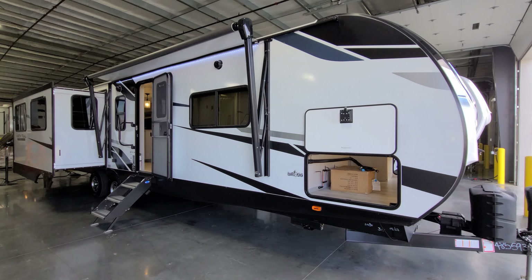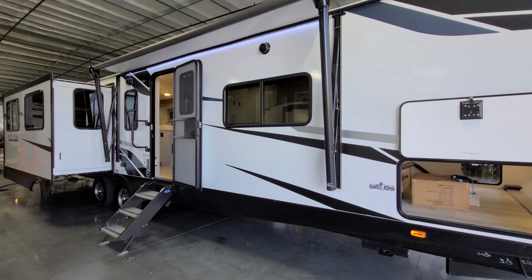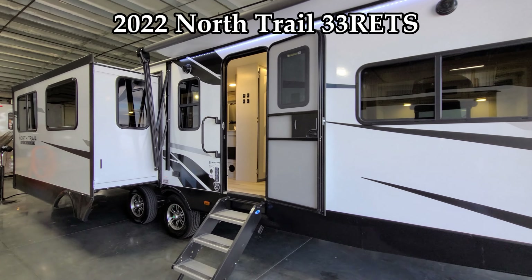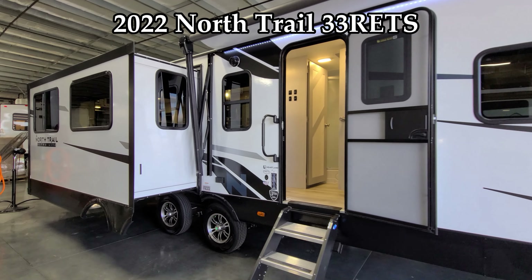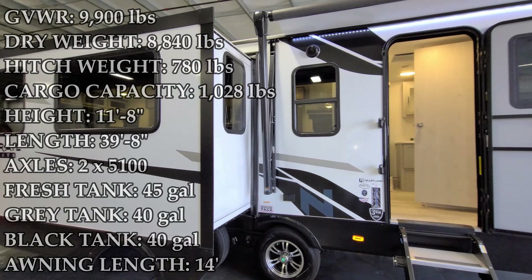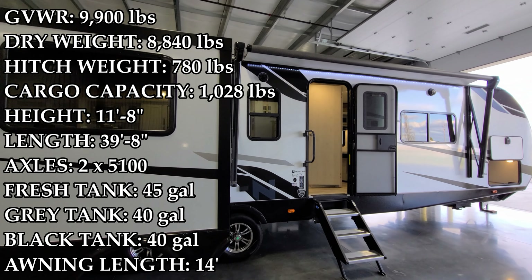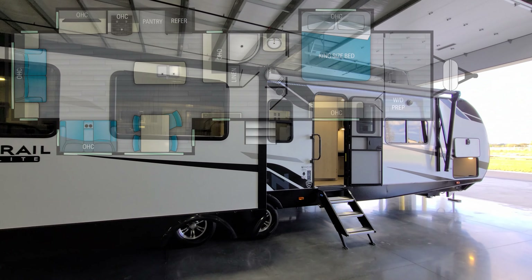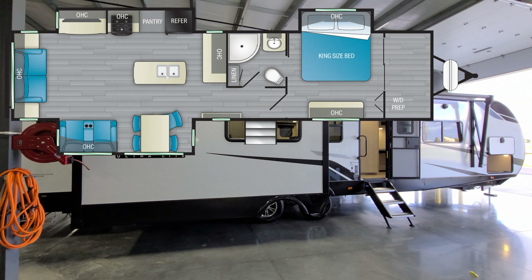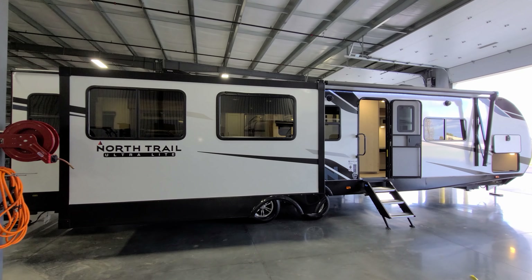Hey everyone, welcome to another All About RVs video. Today we're going to take a look at a brand new 2022 Heartland North Trail 33 RETS. This is a rear living room triple slide-out travel trailer. We're going to walk you through the inside and outside of the RV, then close it all up and show you what it looks like closed.